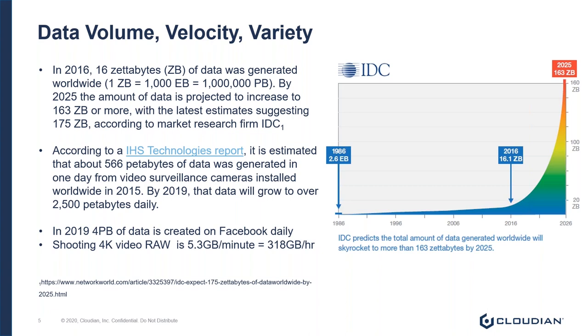This also doesn't cover the variety of data that agencies are challenged to manage. Think about the different formats of video and photo compression or codecs used today — TIFFs, JPEGs, MP3s, MP4s, H.264 video files, and the list goes on. Take a look at how much data is being generated by popular online sites. Facebook, for example, is generating about four petabytes worth of data.